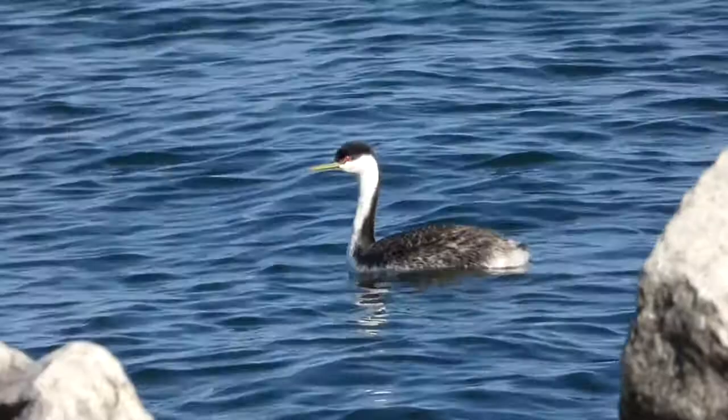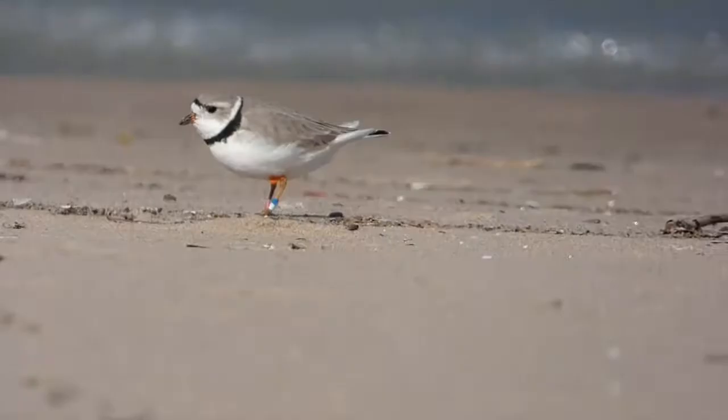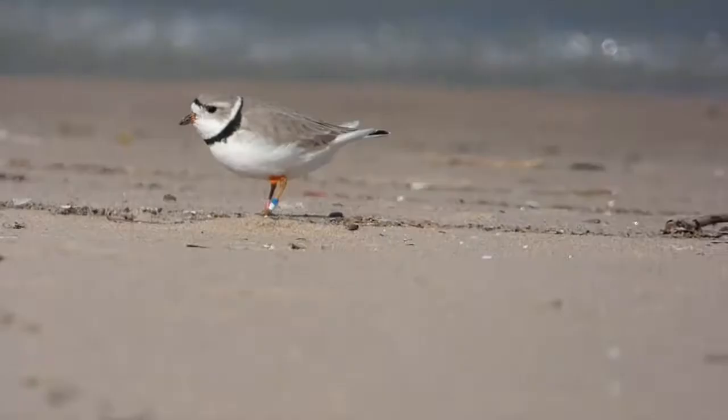With the eastern edge of Wisconsin bordered by Lake Michigan, several rare birds find their way into the large body of water each year. Many of them are found just off the coast of major cities such as Milwaukee. Even so, it was unexpected for an eider to be found so far south on the lake.